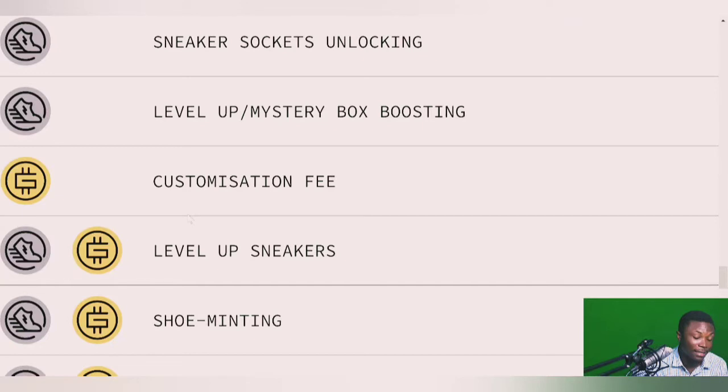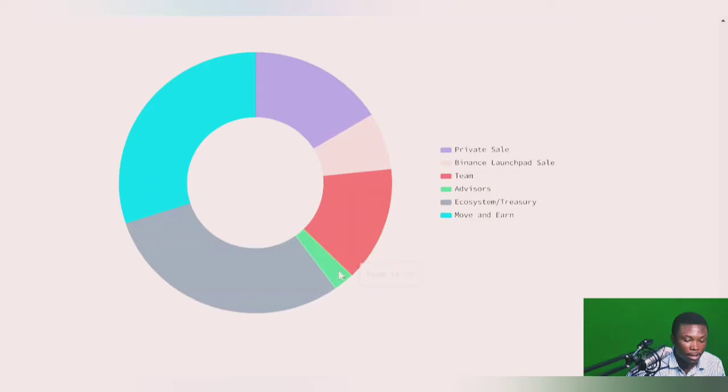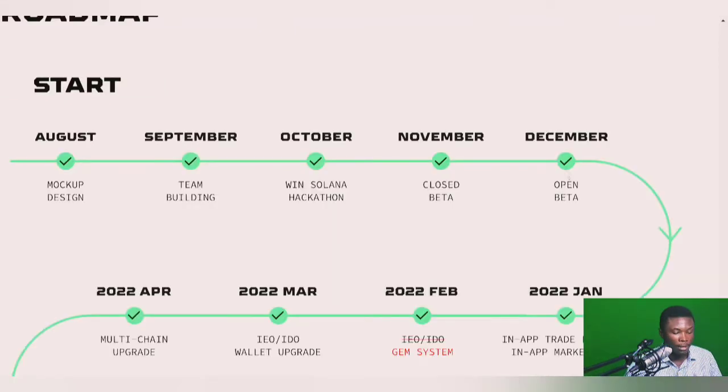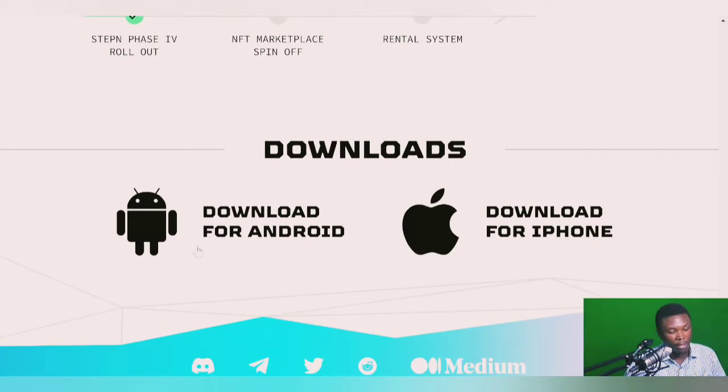For token distribution: private sale was 16%, Binance Launchpad was 7%, the team has 14%, advisors 2%, ecosystem 30%, treasury 30%, and move-to-earn 30%. On the roadmap, the project was developed in August last year when the idea came up, and they gradually moved to open beta starting in January. The in-app marketplace was ready, the gem system and IEO launched, and a lot of progress has been made. STEPN is available as an app on Android and iOS devices.